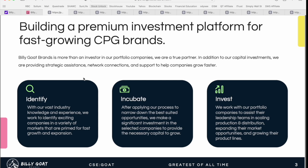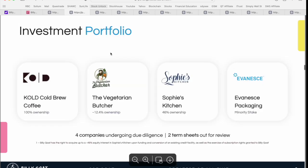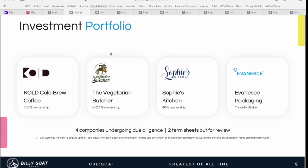The final step they've categorized as 'invest' — working with their portfolio of companies to assist leadership teams in scaling production, distribution, expanding market opportunities, and growing product lines. It's a simple three-step process that the team at Billy Goat Brands has really mastered — they have this down to a science and have now repeated it a number of times.